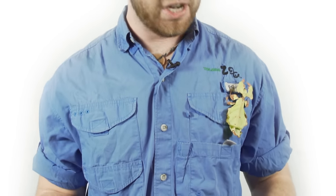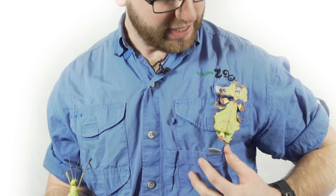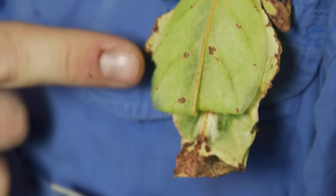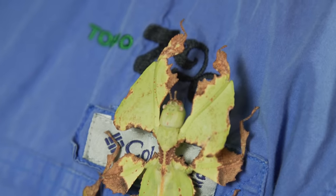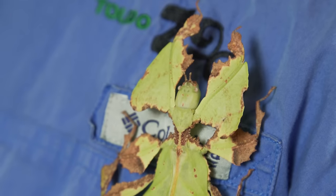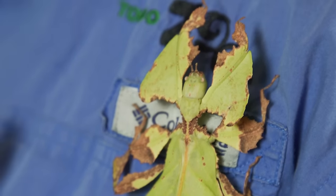The other insect I have with me today is the leaf insect, and this animal also has beautiful coloration and camouflage. He's hanging out right on my pocket and as you can see he looks just like a leaf. He's got a little bit of brown around his edges and he's a little tattered, which mimics natural leaves. When the wind blows and shakes the leaves, it too will move around in the wind to camouflage itself even more with its surroundings.